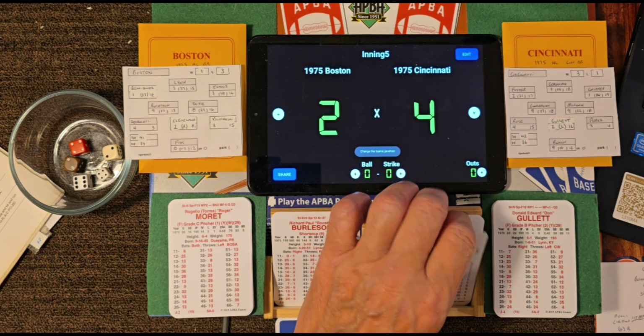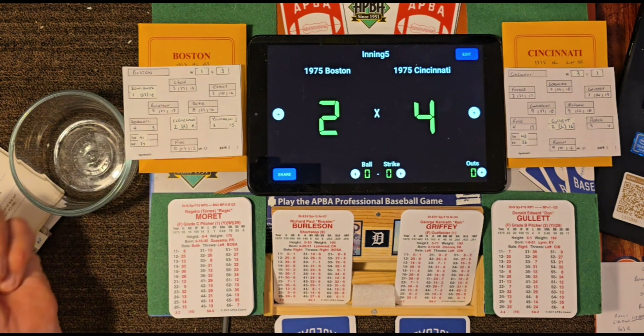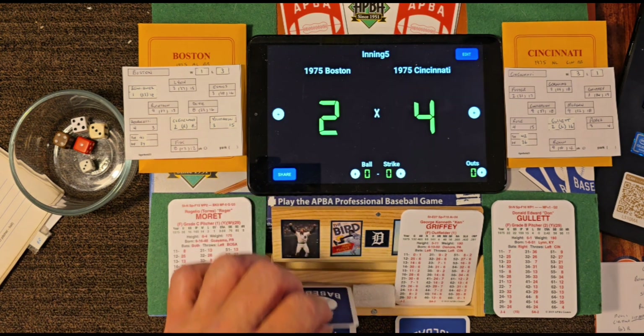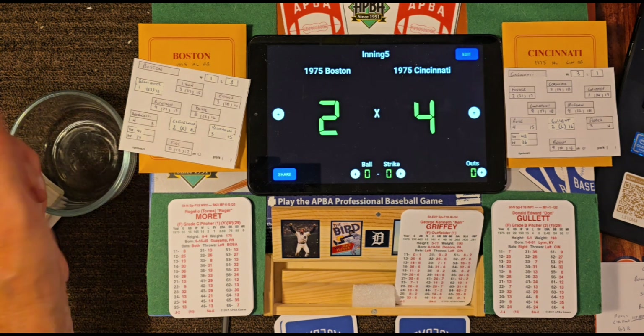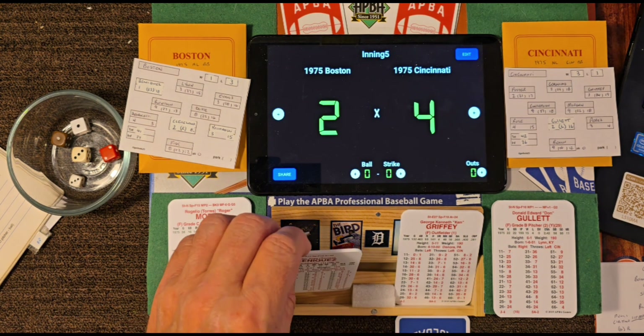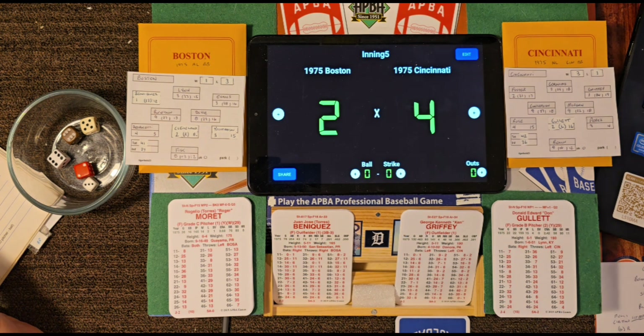Boston trailing by two in a must-win game, has to muster some offense. Leading off: Burleson — roll 15, is a 10 off grade 15 — not handicapped — 10's a 34 — pop out to the shortstop, one away. They're going to let Moret bat for himself — roll 21-13 — struck him out, want to stretch him out a couple more innings. Up steps Juan Beniquez with two outs — roll 26-24 — ground ball to shortstop Concepcion, fires across. That is it for Boston in the top of the fifth.